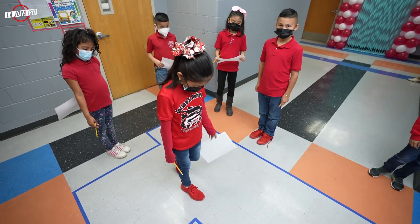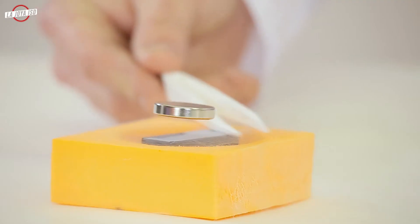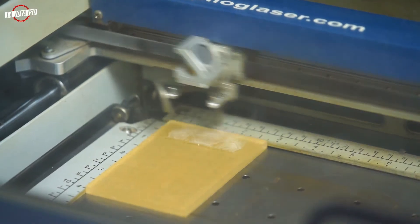In our third grade STEM lab, we do so many activities — from learning about electricity and magnets, and we also have 3D printers and 3D pens.